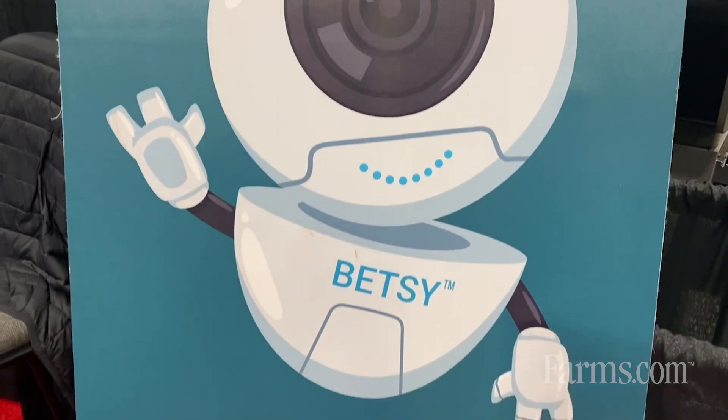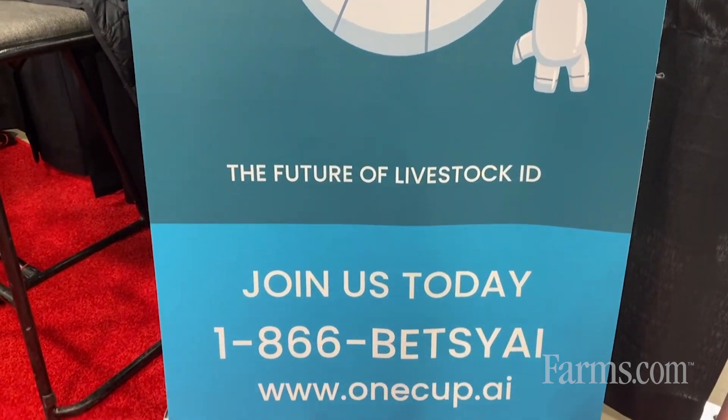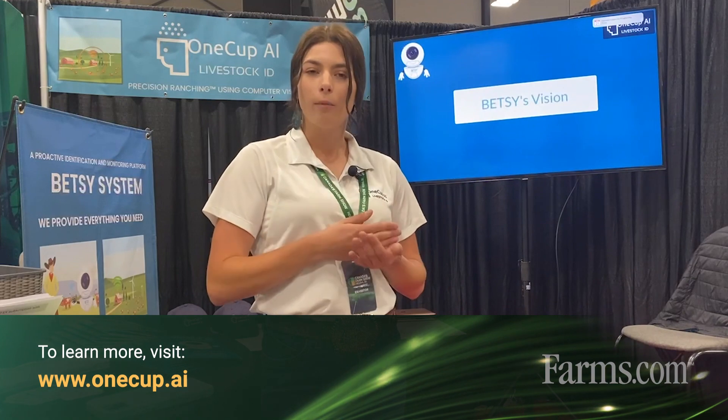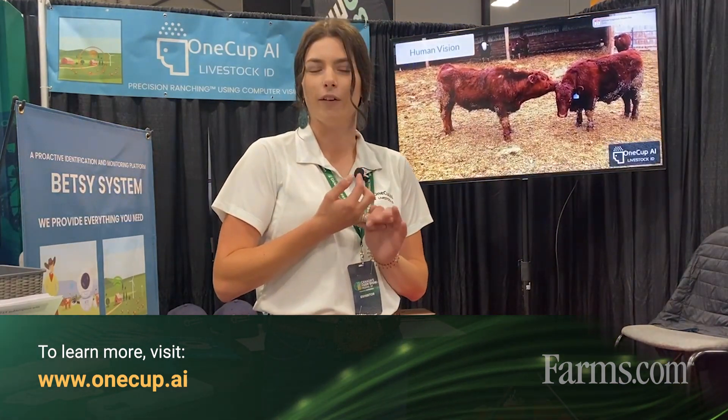We're an Alberta registered company. Our CEO and CTO are in Vancouver, and all of our employees work remotely across the prairie provinces, so wherever you are we probably have someone who can come set up your system and make it a plug-and-play, easy-to-set-up experience.